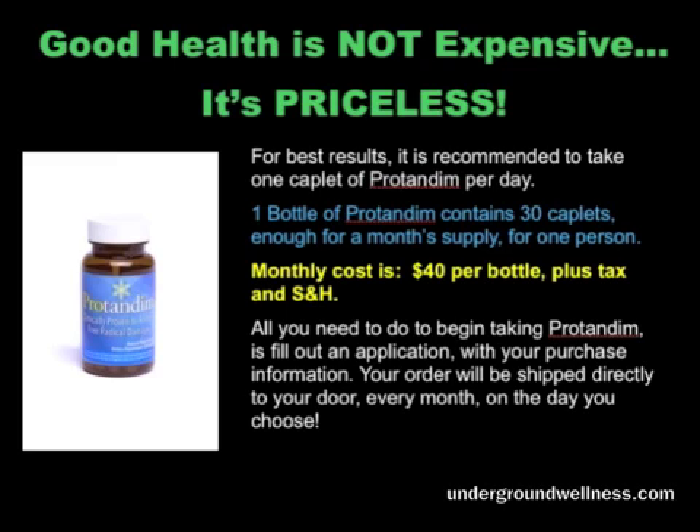For best results, one tablet per day of Protandim is recommended, and one bottle contains 30 tablets — a month's supply. Affordability is a key part of wellness. It's frustrating when people say they can't afford organic food or free-range products, yet buy factory-farm food or fast food. When something is affordable, scientifically backed, and proven effective, it takes that argument away. Protandim is only $40 per month plus tax and shipping. The issue comes down to effectiveness, scientific backing, and affordability — the price point is fantastic.